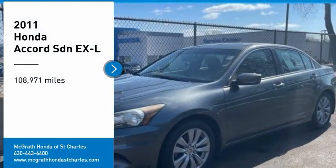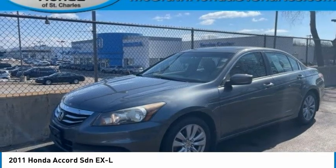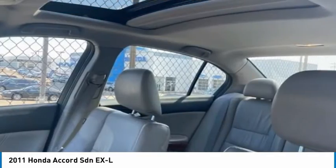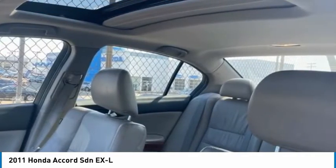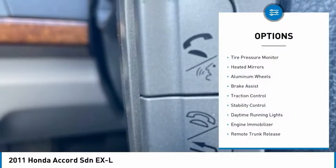Come test drive a 2011 Accord — ingeniously simple yet overflowing with luxury and technological creativity. This vehicle has less than 110,000 miles. Here are some of this vehicle's great options: tire pressure monitor,